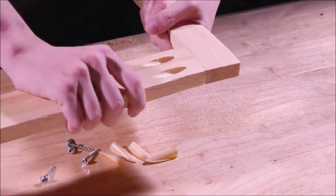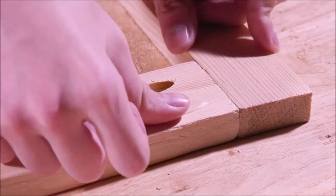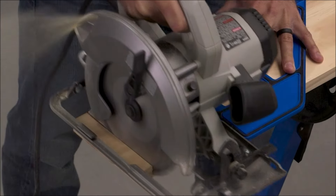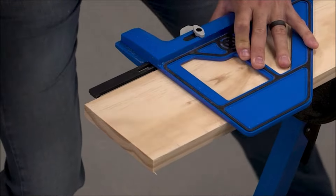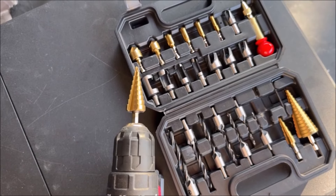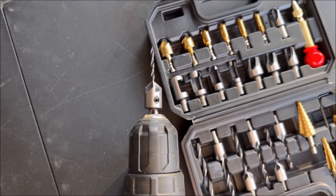Hey there, DIY enthusiasts and woodworking wizards! Welcome back to our channel. Today we've scoured Amazon to bring you 15 fantastic woodworking tools, all under $25. Yes, you heard that right — quality tools at budget-friendly prices. Let's dive right in.